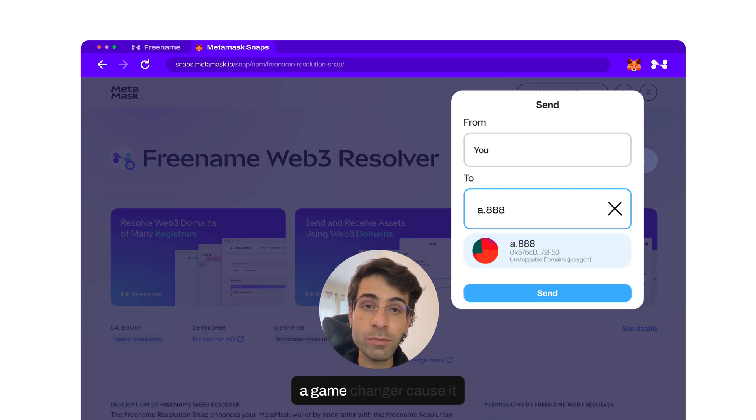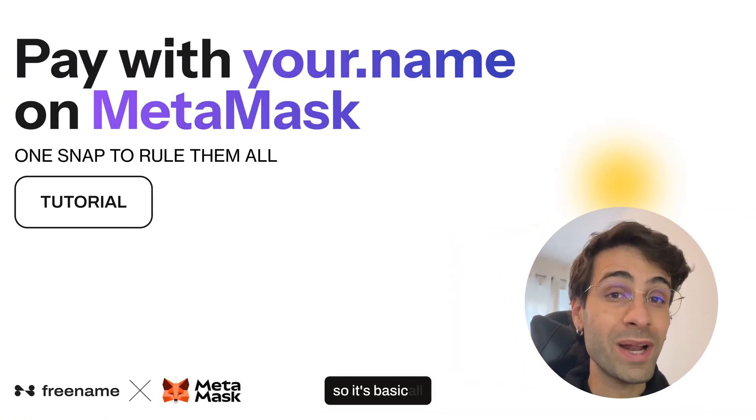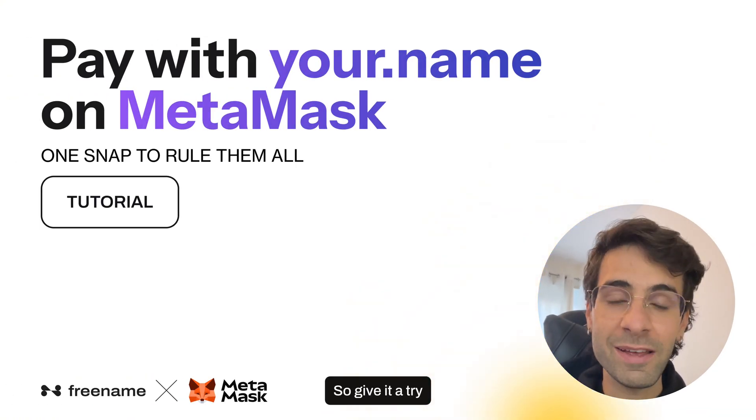This is a game changer because it works with any Web3 domain, not just Freename ones — it's basically one snap to rule them all. So give it a try and let us know what you think.